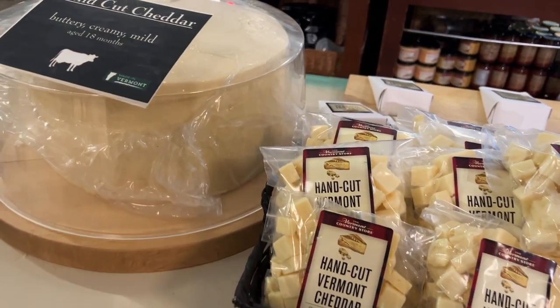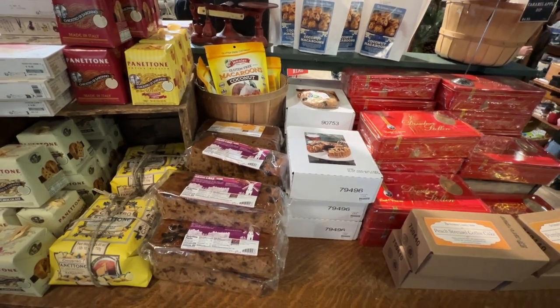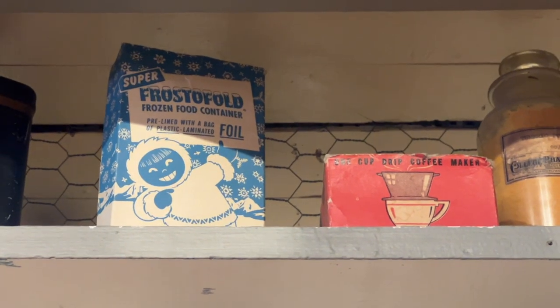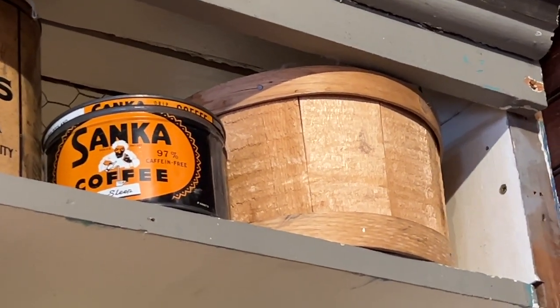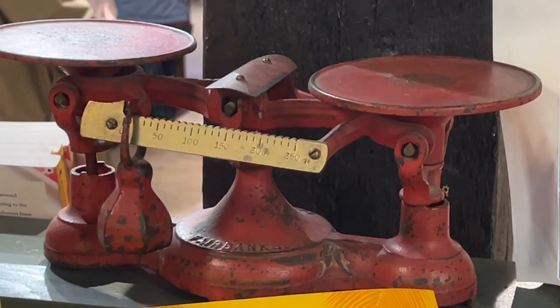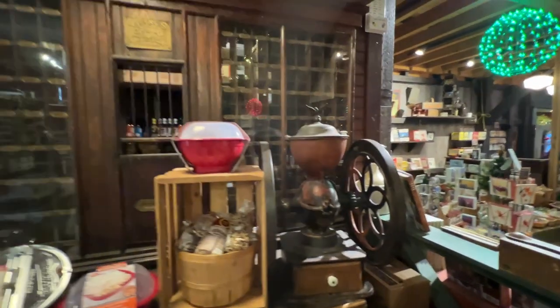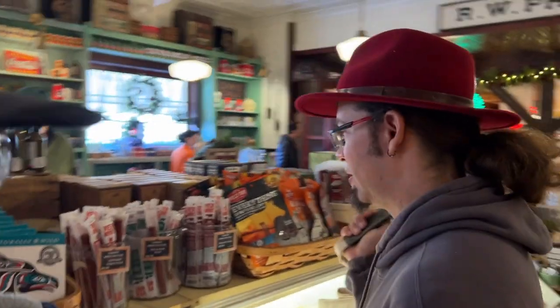Different soup mixes — farmhouse corn chowder, minestrone, cheddar broccoli, enchilada soup. Bottles of balsamic vinegar and lots of cheeses. Beef jerky — look at all these cheeses. Oh my Gouda! That's a big thing of cheddar cheese right here, hand cut. Here's where the fruitcakes come from. Sanka coffee — I remember Sanka, but the stuff I remember was freeze-dried. Old scales, an old coffee grinder right in front of an old post office window. Hey, did you see this tree over here? This is a policeman's tree — look at the top!